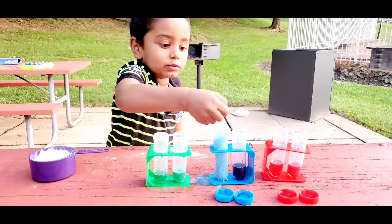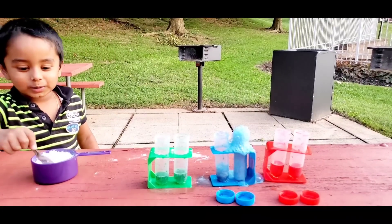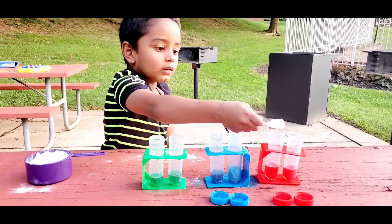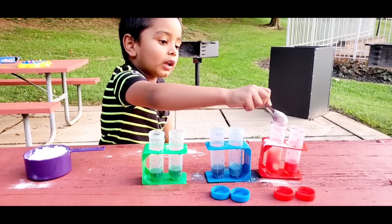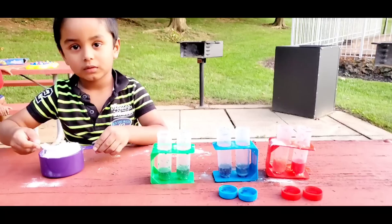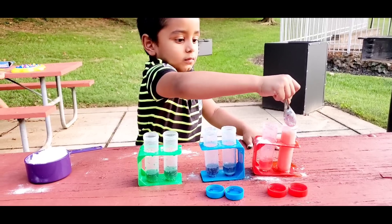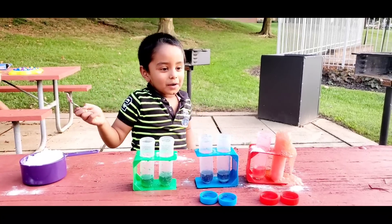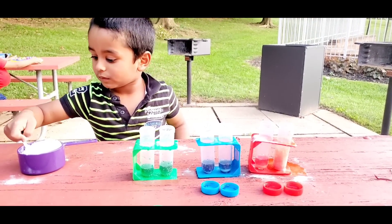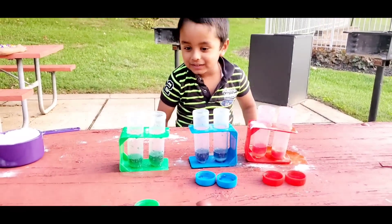Now this one! Wow! Whoa, big one! Wow, awesome, Ashrit. So your science experiment looks good. You got a beautiful foam now — green, blue and red.